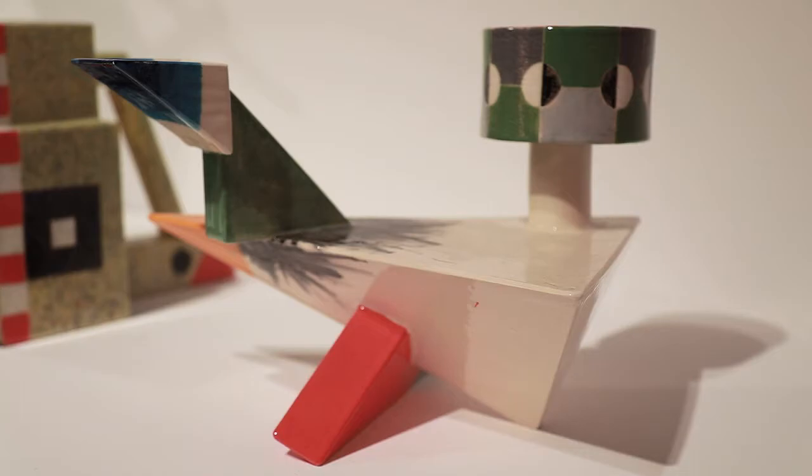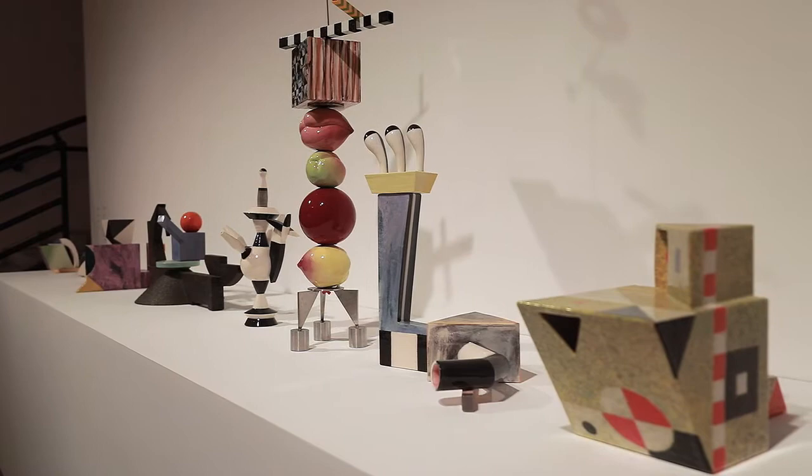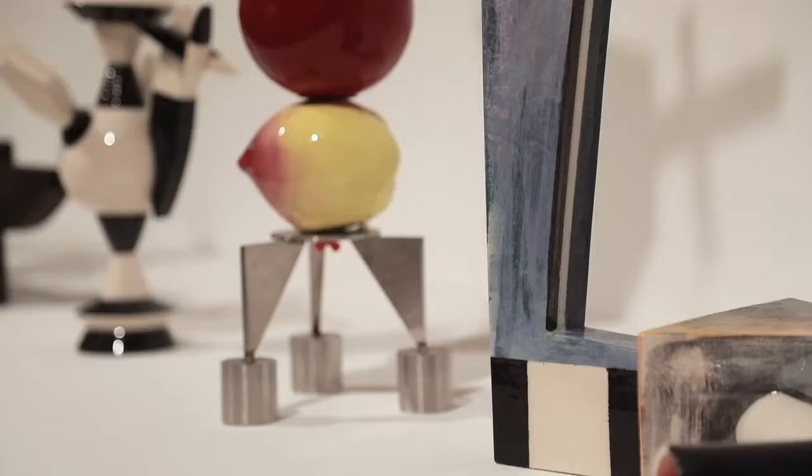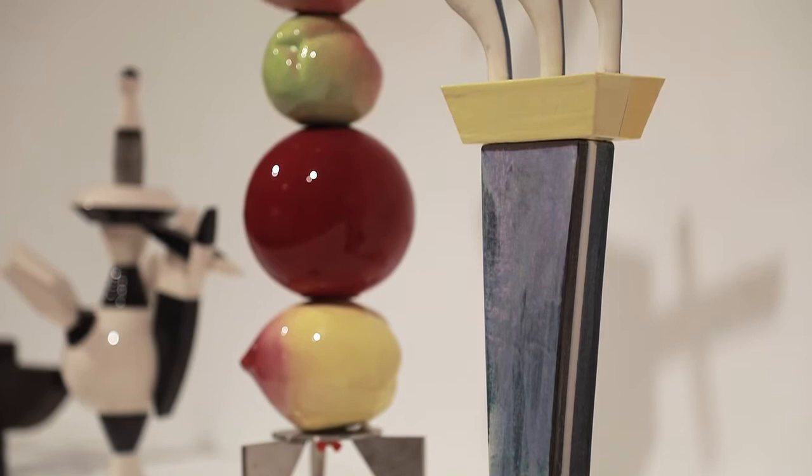The pieces in the lower area — the ceramics — in a more intimate area for intimate objects, cover a range from about 1975 up till last year. There's a pretty curatorial litany or progression, with some pieces that are very important to my development.